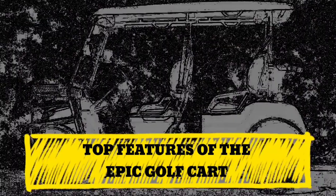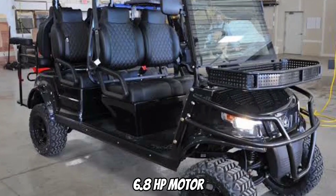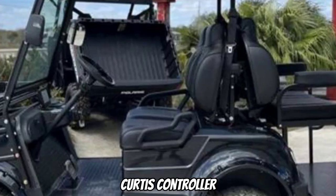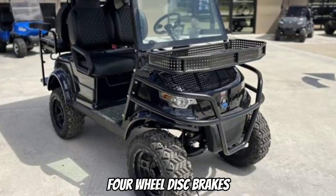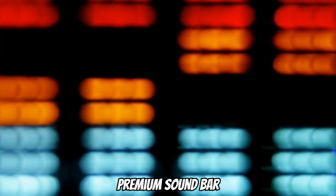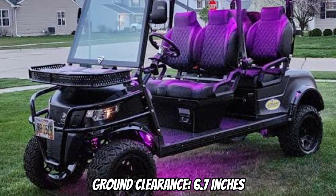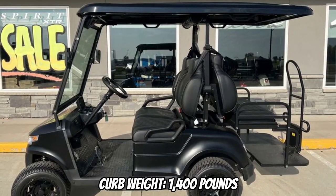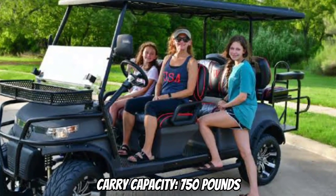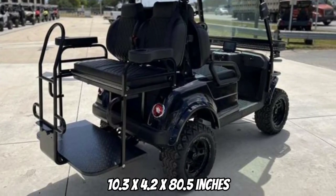These are the top features of the Epic Golf Cart: a 5-kilowatt 6.8 HP motor, 400-450 amp Curtis controller, high-back diamond-stitch premium seats, four-wheel disc brakes, front and rear independent suspension, premium sound bar, DOT windshield, ground clearance of 6.7 inches, curb weight of 1,400 pounds, carry capacity of 750 pounds, and an overall size of 10.3 by 4.2 by 80.5 inches.